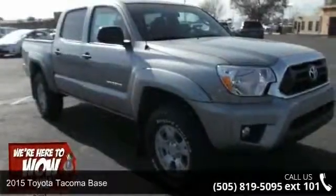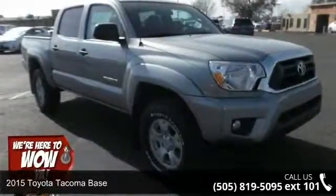Check out this 2015 Toyota Tacoma Base. This may be the set of wheels you've been looking for.